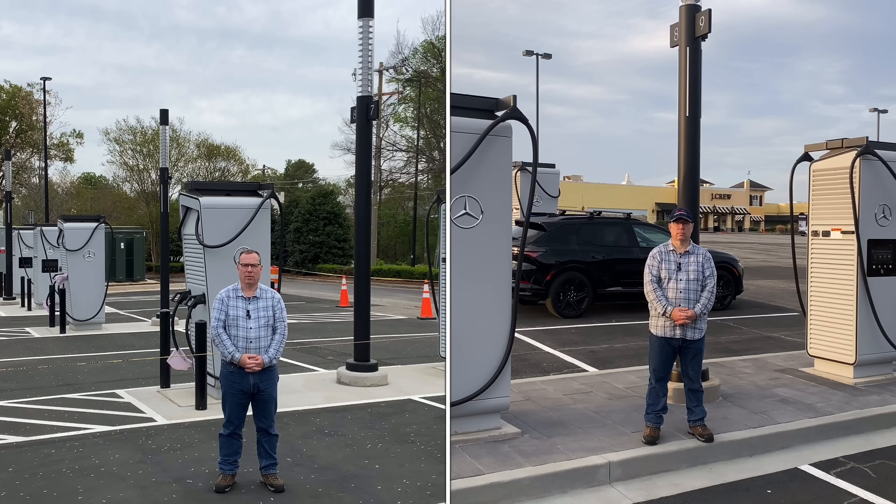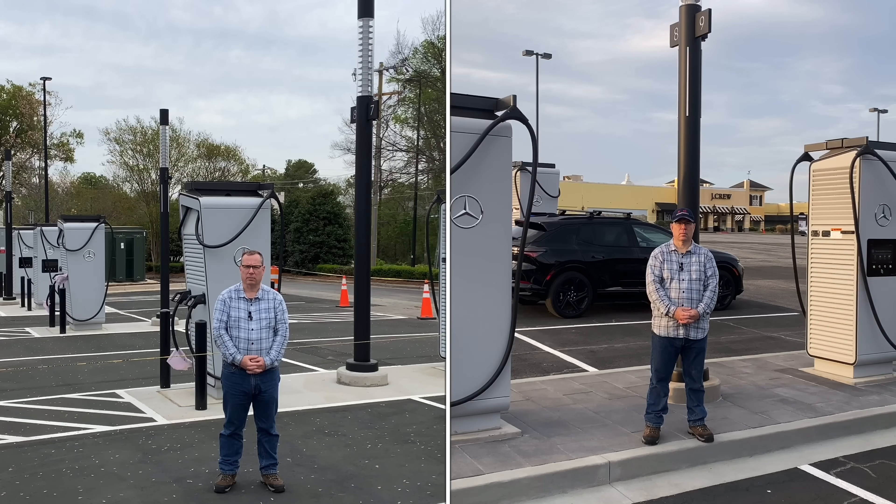I'm here in Greensboro, North Carolina off Interstate 85 at a soon-to-be-open Mercedes-Benz high-powered charging station. And I'm also here at the Gaffney outlet malls with a Mercedes-Benz high-powered charging station that is actually open. So let's see what Mercedes-Benz high-powered charging is getting up to here on Interstate 85 in the Carolinas.